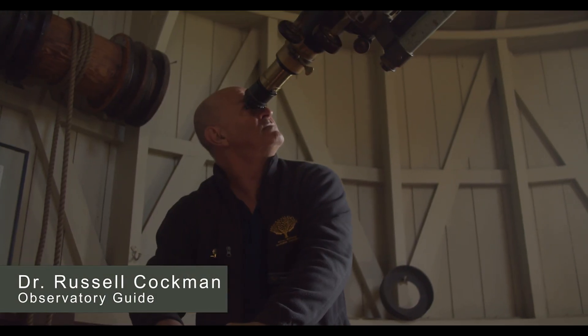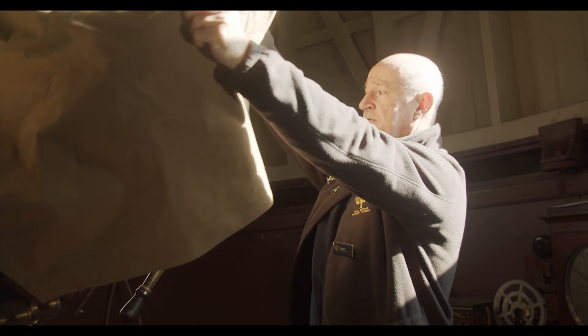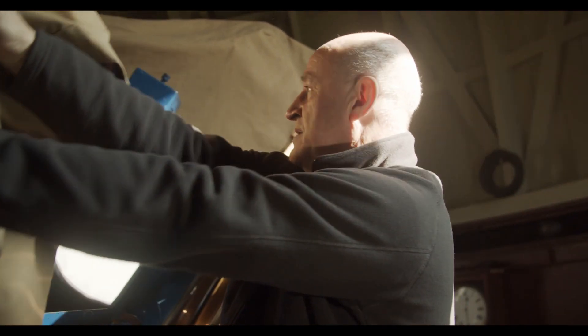Hi, welcome to Open House Melbourne. I'm Russell, Observatory Guide at Melbourne Observatory, Royal Botanic Gardens, Victoria, Melbourne Gardens. What I love most about being an Observatory Guide is showing members of the public planets and the moon and stars.